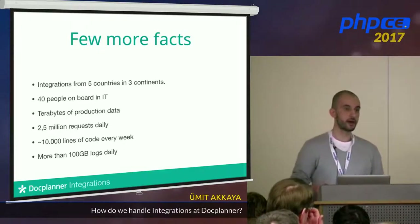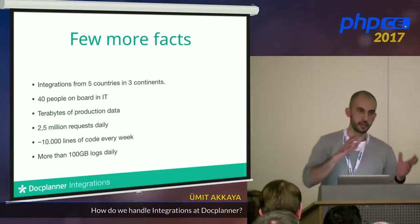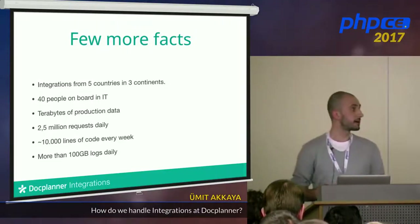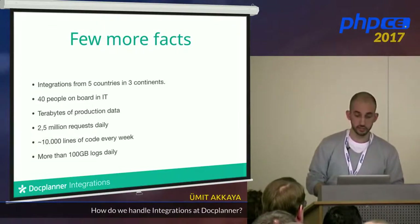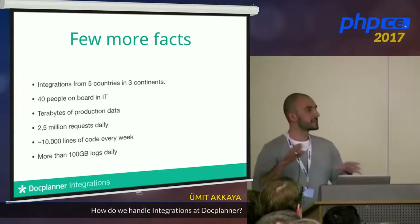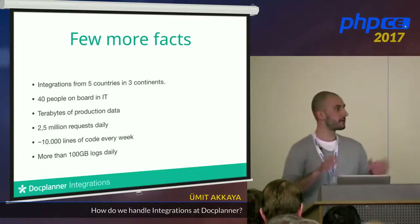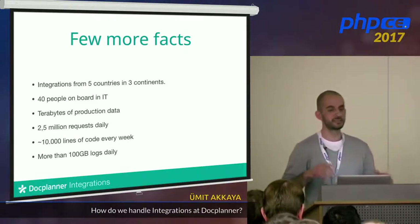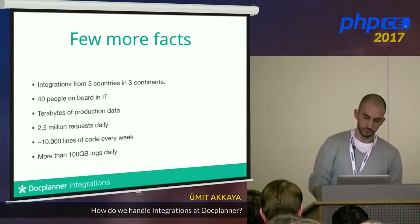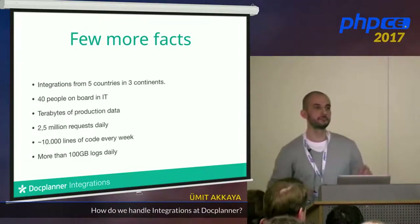A few more facts: we have integrations from five countries across three different continents — Asia, Europe, and Latin America. We have 40 people in IT. We have terabytes of data in production, 2.5 million requests daily (excluding static and file requests), 10,000 lines of code added every week, and we are logging nearly 10,000 gigabytes of logs daily.